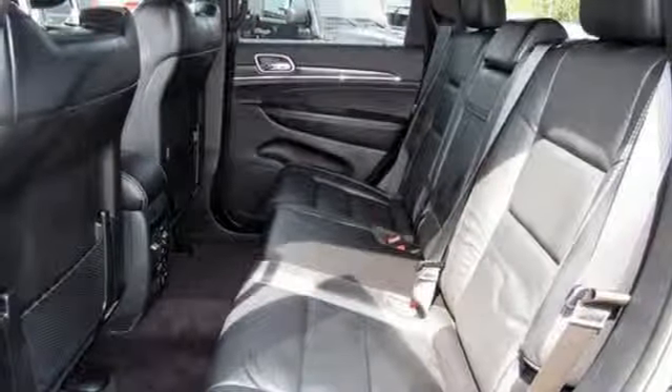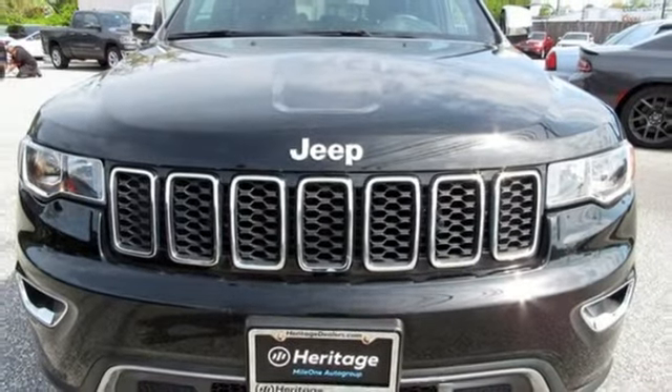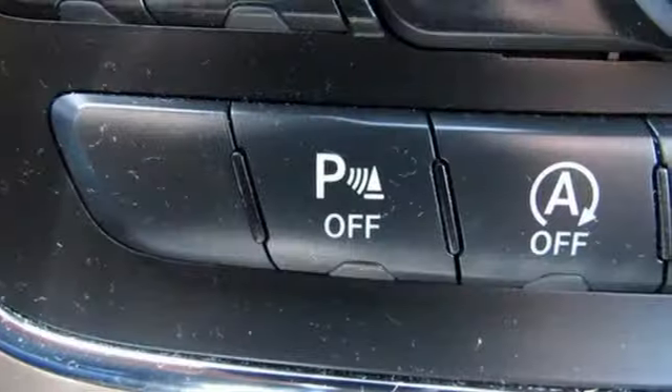Dual zone climate control, automatic transmission, aluminum wheels, electronic shift on the fly, and V6 engine.